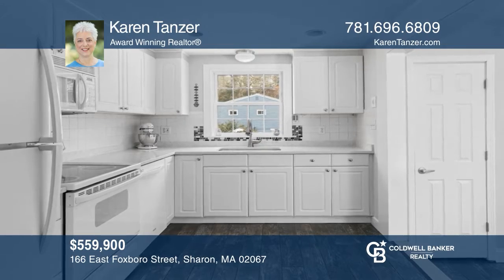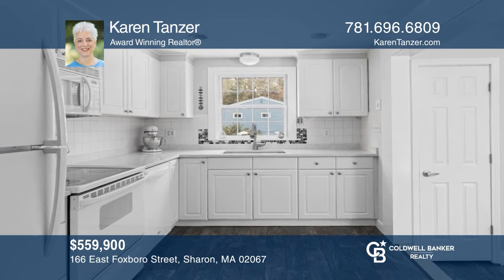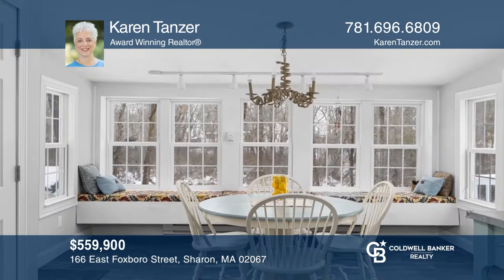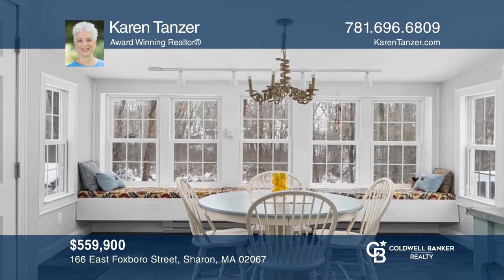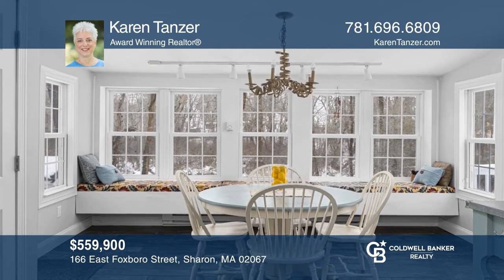In a great location, this move-in ready home has three bedrooms, one-and-a-half baths, 2,408 square feet, a one-car garage, and a finished lower level. To see your new home in person, schedule a tour with Karen Tanzer.